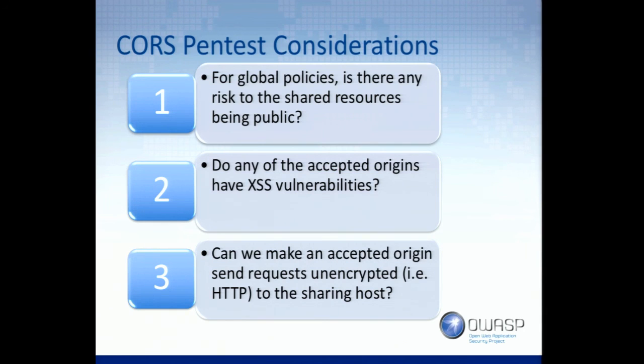When setting up a CORS policy on the development side, make sure you actually trust those origins — that they're doing proper pen testing, that they have secure code, that they don't have any cross-site scripting on their site. If they do, they can use that XSS to attack your site, because their JavaScript can interact with your content. And keep in mind that many times you don't have rights to test that other origin.